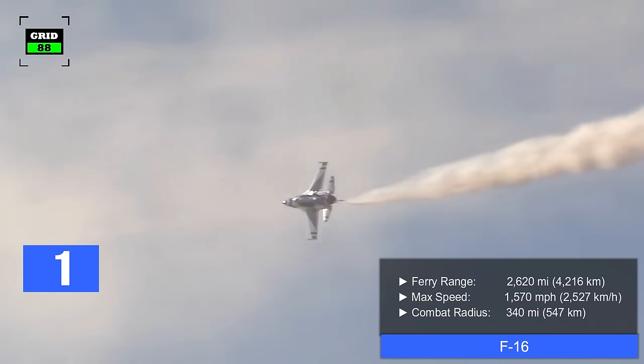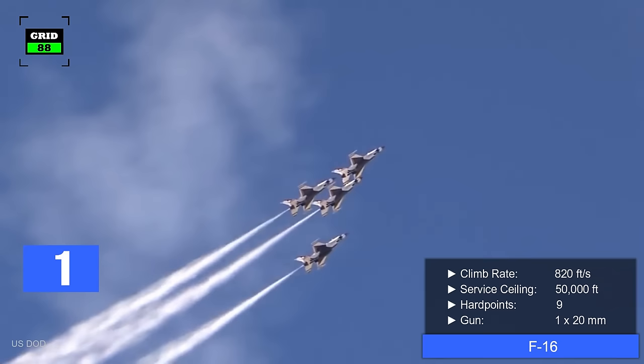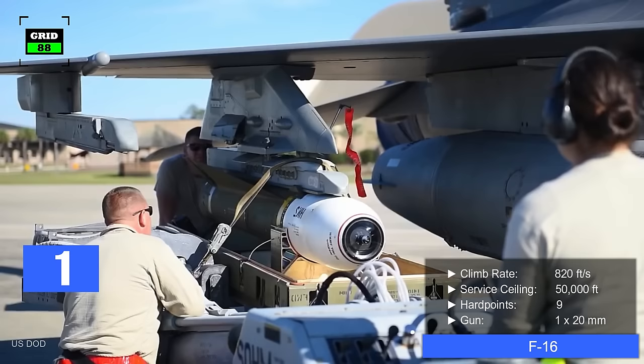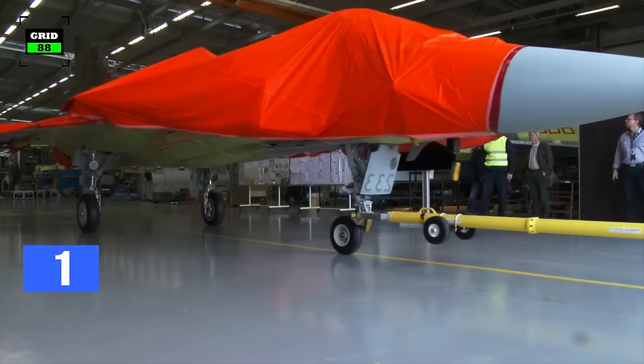With a ferry range of 2,620 miles, the aircraft's top speed is 1,570 miles per hour. The combat radius of the jet is around 340 miles. With a climb rate of 820 feet per second, the F-16 can reach a maximum altitude of 50,000 feet.